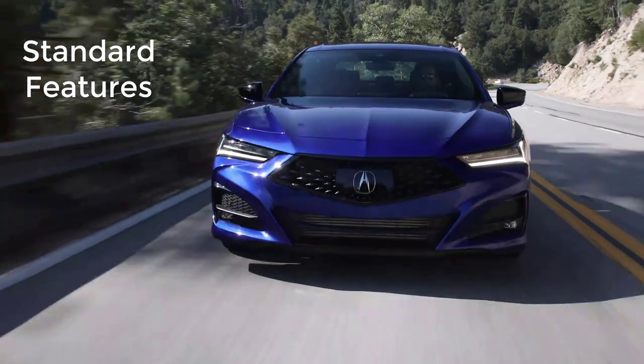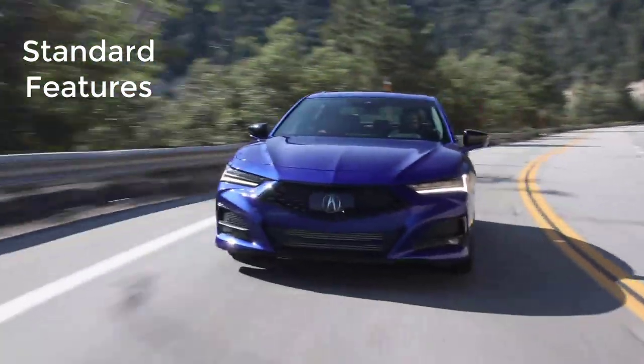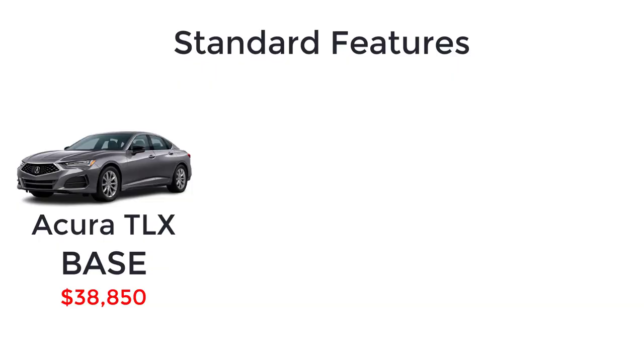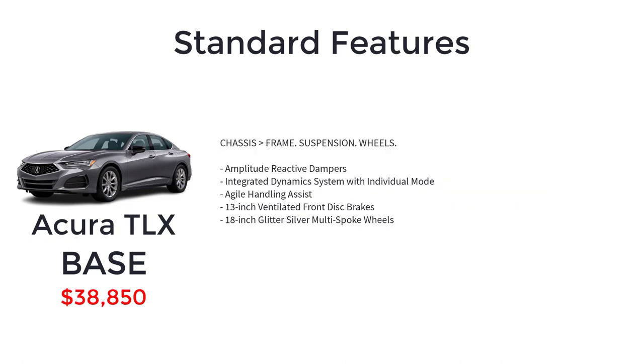Now let's go over the MSRP and standard features for the 2023 Acura TLX, starting with the base model, which has a starting MSRP of $39,850. Standard features include a 2.0-liter turbocharged 16-valve dual-overhead cam VTEC four-cylinder engine, 10-speed automatic transmission with sequential sport shift paddle shifters, front-wheel drive, amplitude reactive dampers, integrated dynamic system with individual mode, agile handling assist, 13-inch ventilated front disc brakes, and 18-inch glitter silver multi-spoke wheels.